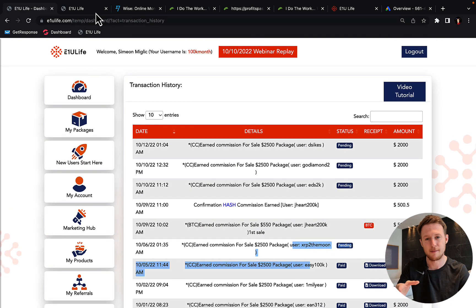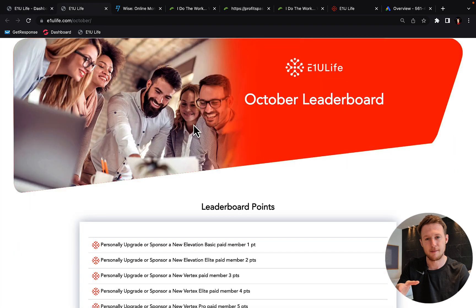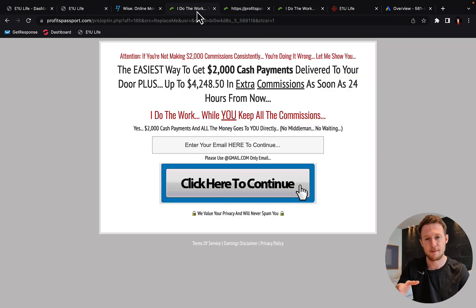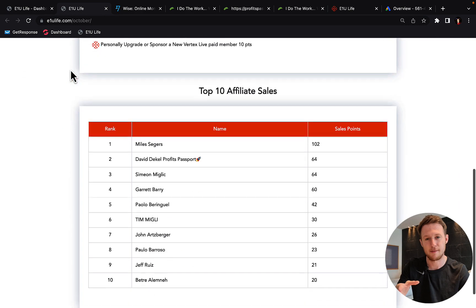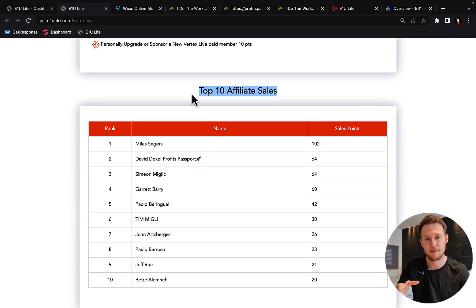I'm going to show you that I am one of the best affiliates for E1U Live company for Profits Passport System. If I go to the leaderboard for top 10 affiliates, you can see I'm currently number three. I should already be number two, but for some reason they still haven't updated the leaderboard.